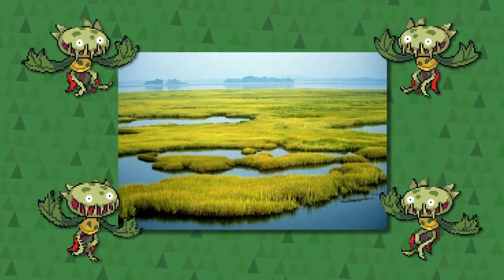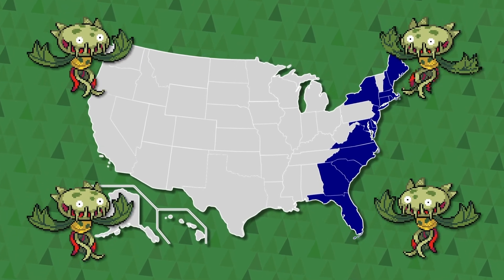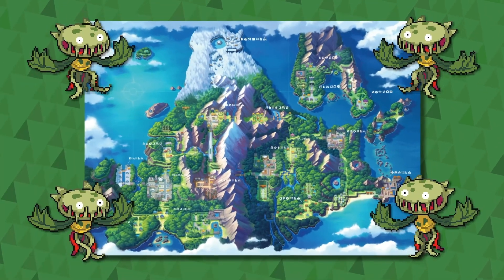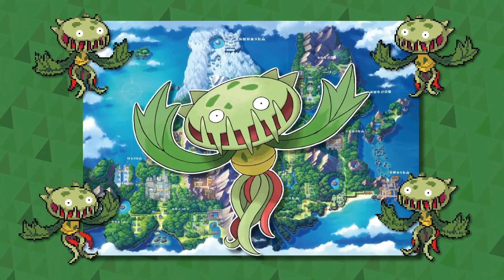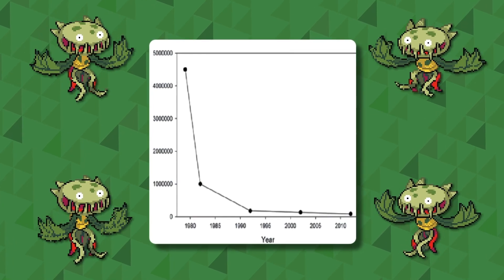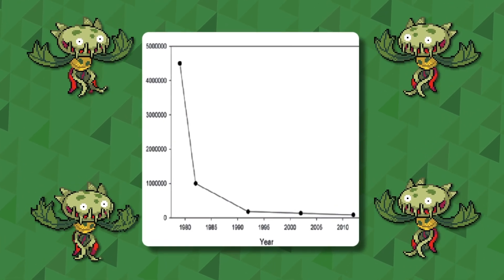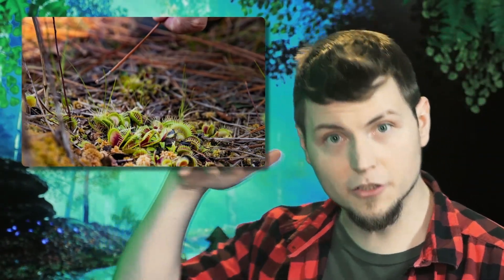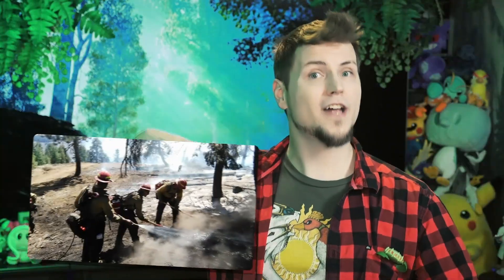Venus flytraps are native to the wetlands on the US east coast, which is sort of the opposite side of the planet from Hokkaido, which is what Sinnoh is based on — which is where Carnivine lives — and they are also dying out. 93% of them have died in the wild since the 80s because we suppress too many fires. Venus flytraps are fire resistant and low to the ground, so when a wildfire happens it kills off their competition, but we stop the wildfires before they do their natural thing, so the flytraps are dying. Life is really complicated.